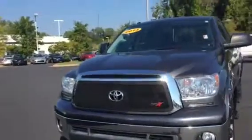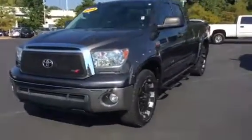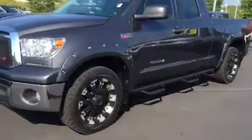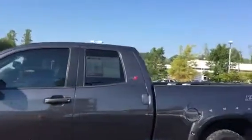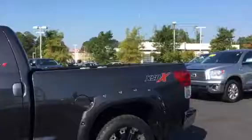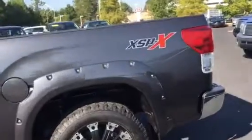It's a 2013. It has the XSP-X package, sitting with a nice grille in the front. It's got the 20-inch wheels on it, black Predator step bars. It's got the smaller cab with the six-and-a-half-foot bed on the back. It's also got the flares — more aggressive looking flares. You got a towing package all in the back.